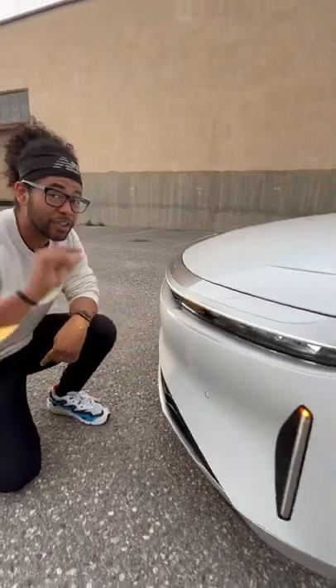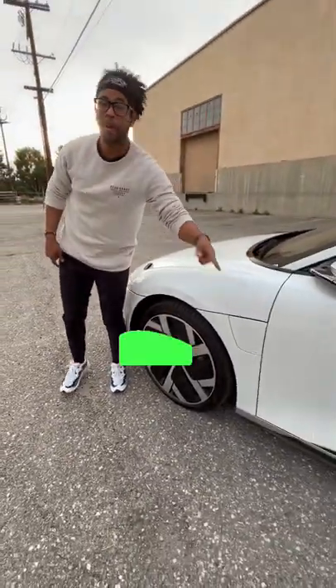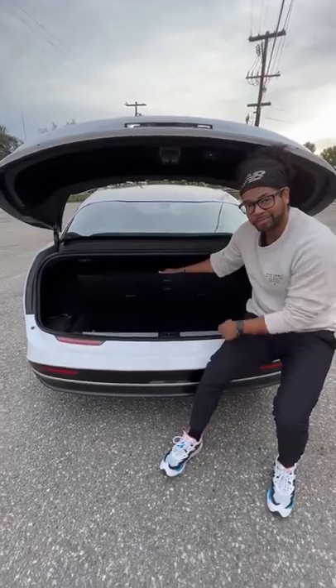You're going to have these really cool LED lights that are the thinnest in the industry, functional aero, aero wheels, and this can do about 450 miles on one charge. Since there's no engine, you have massive amounts of trunk space and more storage under there.